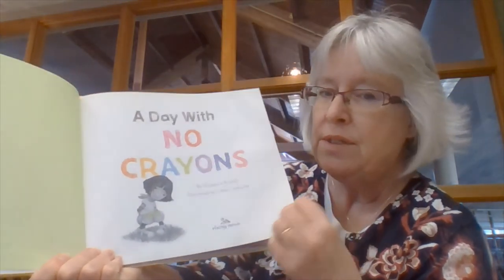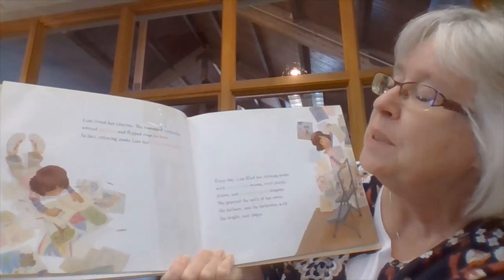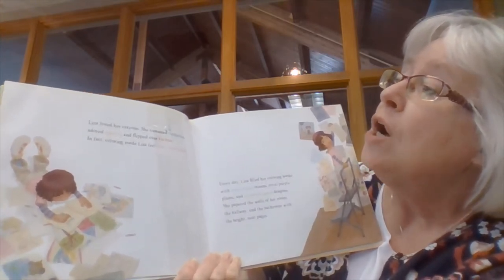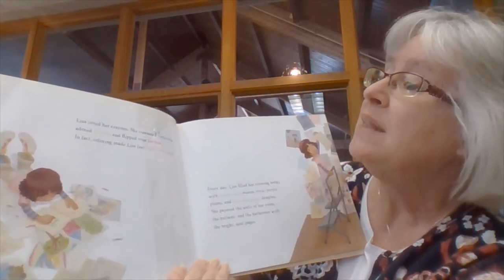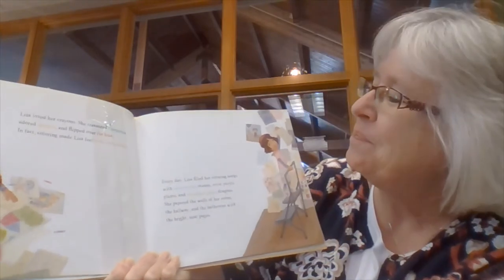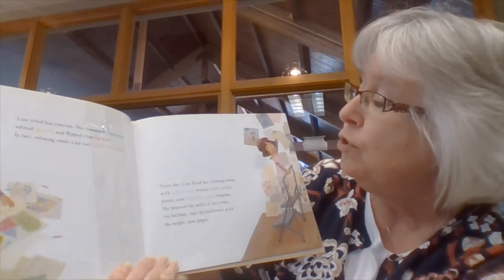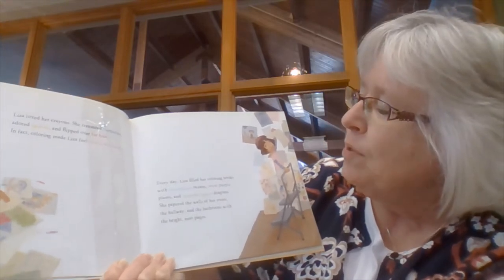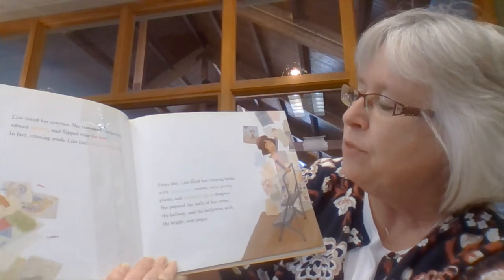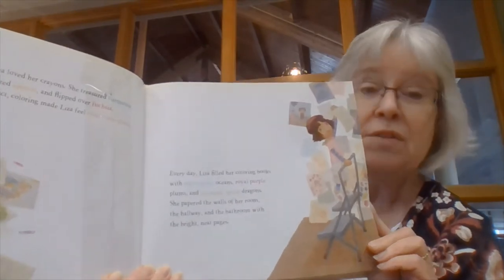Here is our little girl. Are you ready to meet her? Let's do this. Liza loved her crayons. There she is right there coloring lots of pictures. She treasured turquoise, adored apricot, and flipped over fuchsia. In fact, coloring made Liza feel tickle me pink. Every day, Liza filled her coloring books with aquamarine oceans, royal purple plums, and screaming green dragons. She papered the walls of her room, the hallway, and the bathroom with the bright, neat pages. Look at how many pictures she has up on her wall. She's a busy colorer, isn't she?